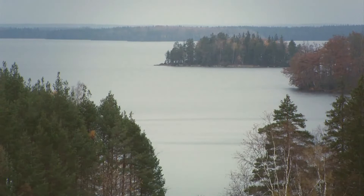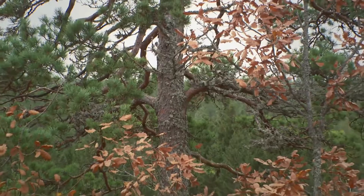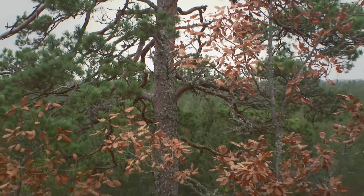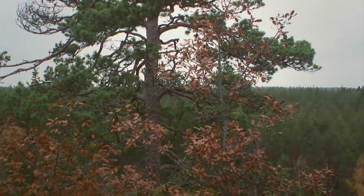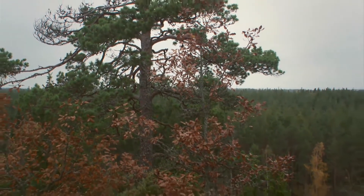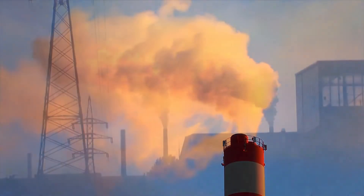Swedish forest grows by a total of 110 million cubic meters a year. The net reduction of carbon dioxide in the atmosphere as a result of Swedish forestry and wood production is 60 million metric tons a year. This is equivalent to the entire carbon dioxide emissions for the whole of the country.